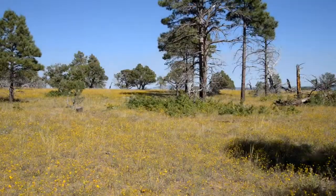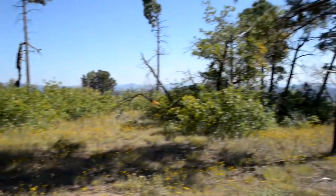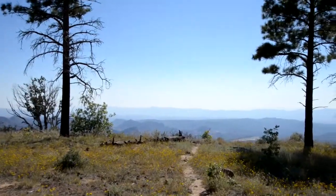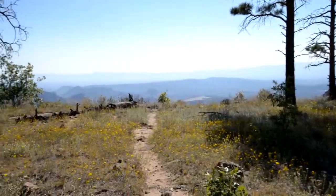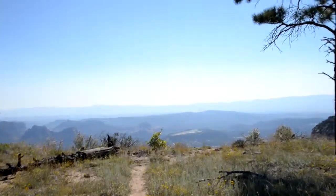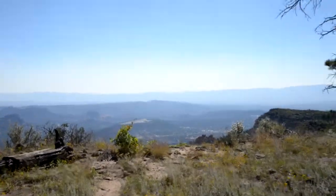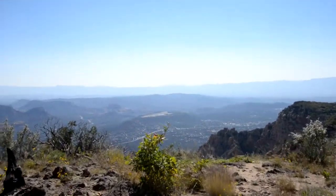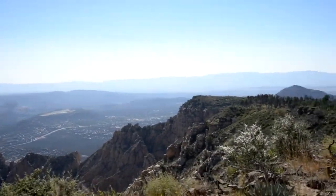At the top of Wilson Mountain — also called Wilson Peak — it's one of those bang-for-the-buck kind of hikes. Not exactly an easy day hike, but it gets you up very quickly to some incredible views of the red rocks and high country here in northern Arizona.